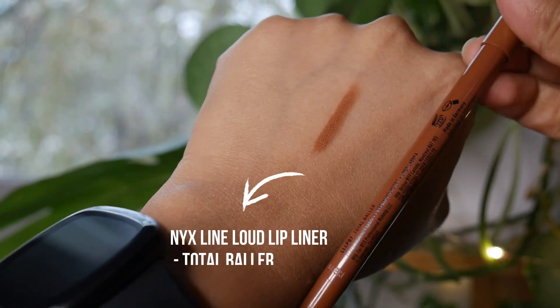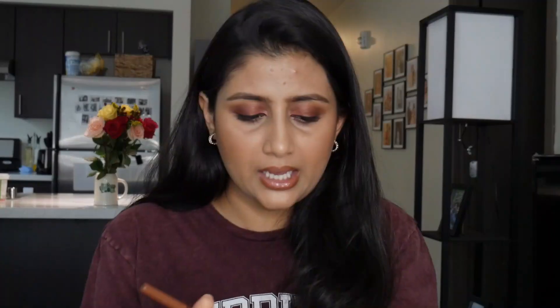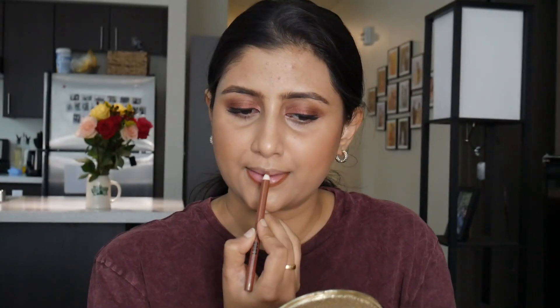If you already have the K Beauty lip liner in Fame and you're looking for a shade a little lighter, you can go for the NYX Line Loud lip liner, which I'm currently wearing today. It's a very nice soft brown color for brown skin tone — by soft I don't mean concealer lips; it has the perfect amount of depth with a little warmth. This is in the shade Total Baller. Such a beautiful formula — it's eight dollars. I'm not sure if it's launched in India but if it has, please go grab this shade. The packaging is also nice, though you do have to sharpen it.